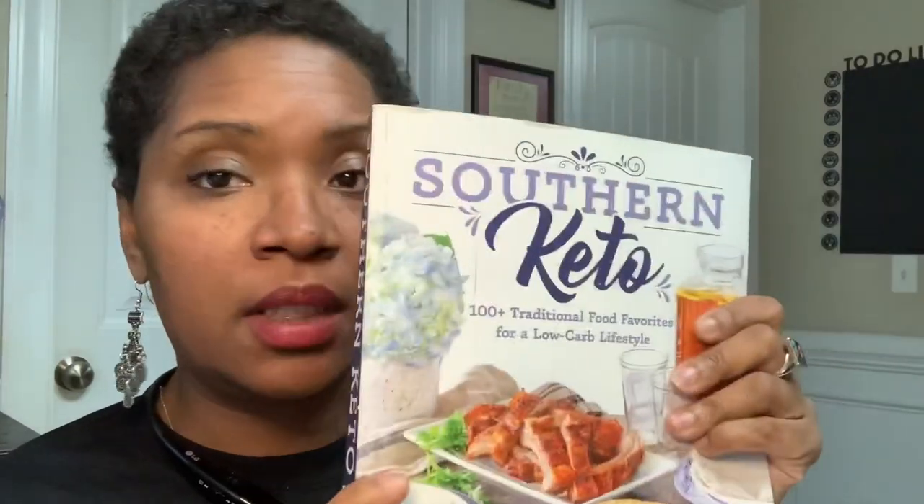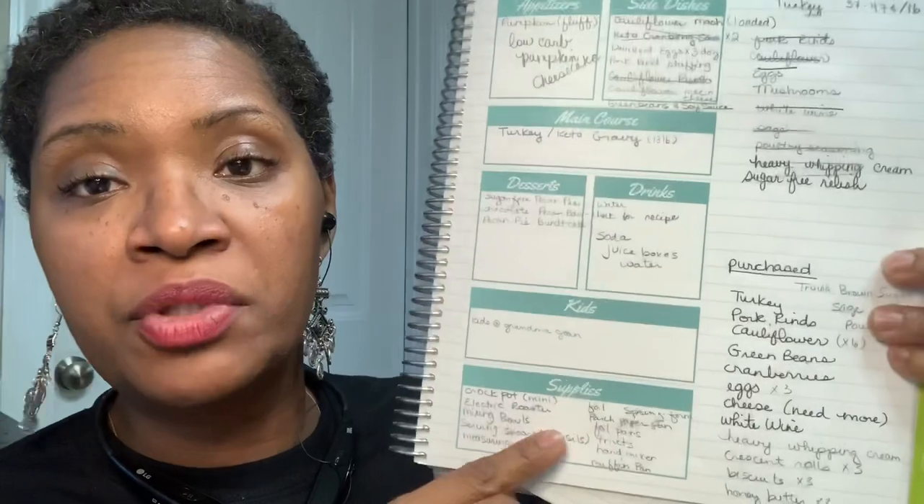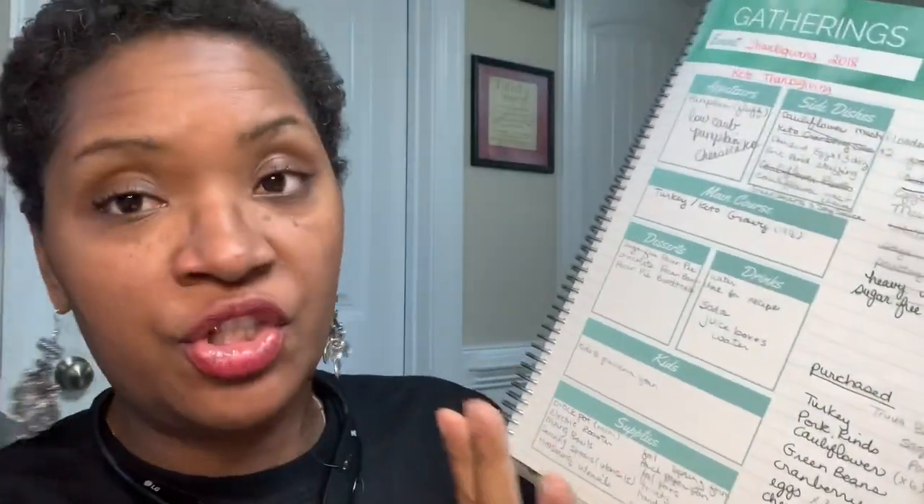So I finally have had a chance to sit down — you can't see the table, I'm in the kitchen. On the table I have my Life and Apples planner, my Southern Keto cookbook, and my Kerry L meal planner from last year. I opened it to the gatherings page where I did my keto Thanksgiving for 2018. I'm going to be doing keto Thanksgiving for 2019, but I wanted to go back and look at all the notes I made from last year.